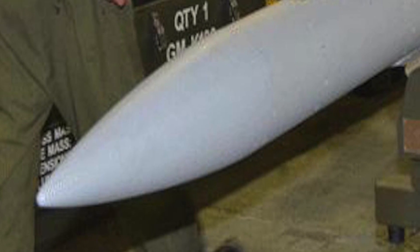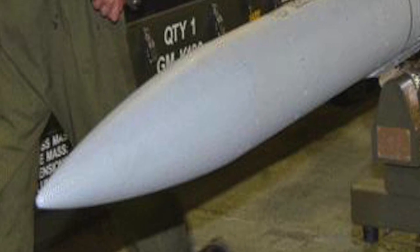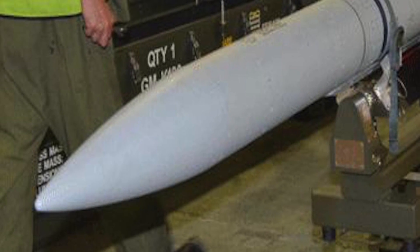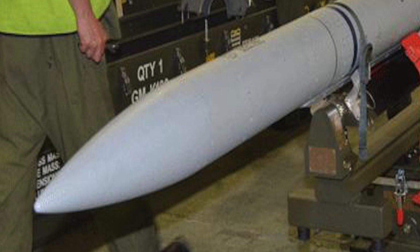The Indian Air Force will get the Meteor, touted to be the best air-to-air missile in the world. Meteor is 3.65m long, stealthy, low drag, and lightweight — a beyond visual range air-to-air missile. It is designed as a complete unit, requiring no assembly or maintenance prior to loading and firing.